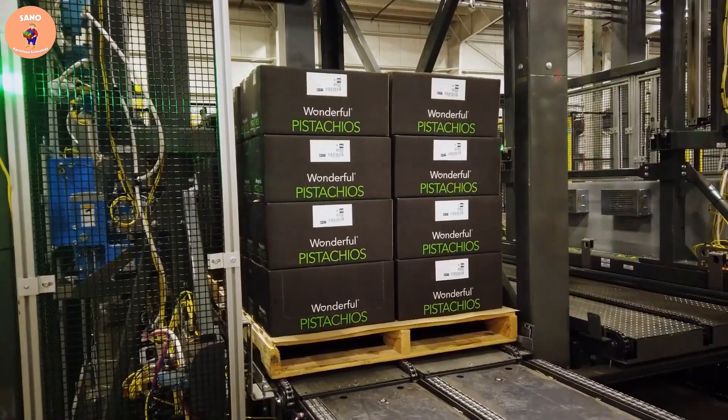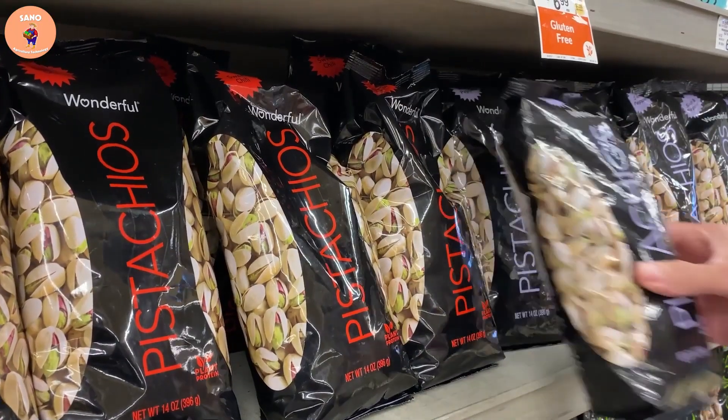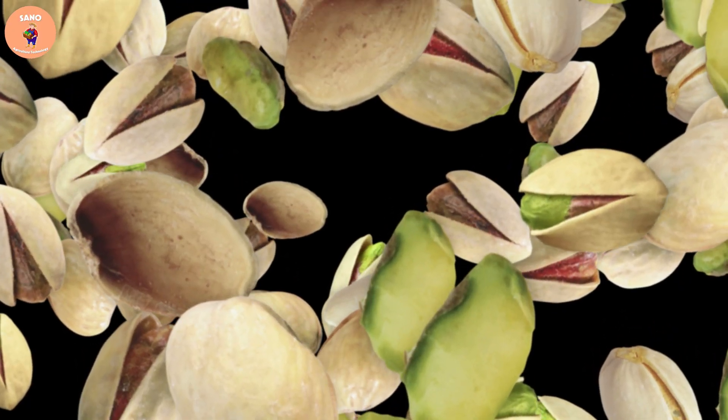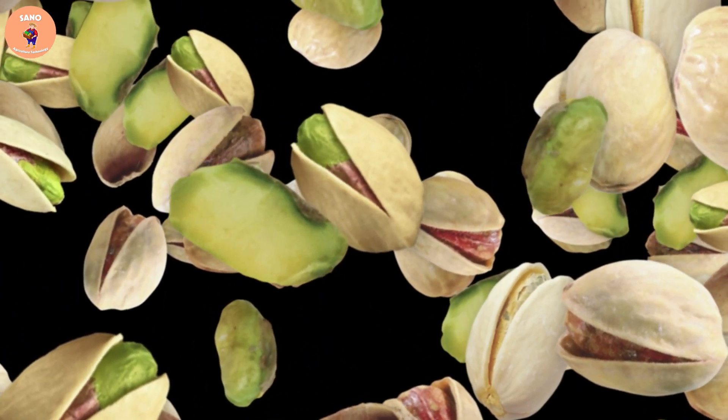We have learned together the process from harvesting to processing pistachios. Their cost is also not too expensive, making them accessible for providing nutrients and mainly unsaturated fats for our body.